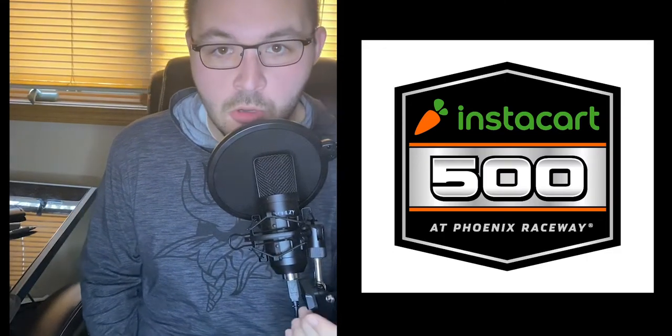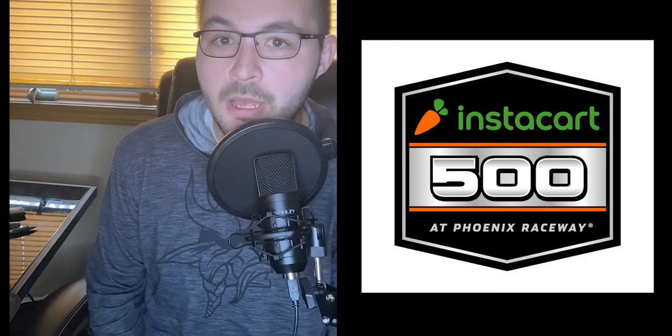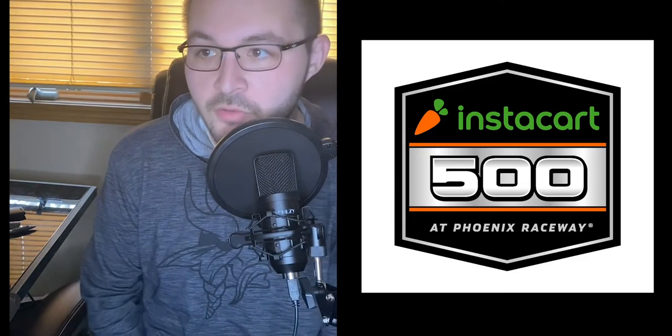What's up guys, Jordan McAbee here, owner-operator of FantasyRacingOnline.com, home of the Slingshot Fantasy Auto Contest, and today we're going to talk about Phoenix Instacart 500.